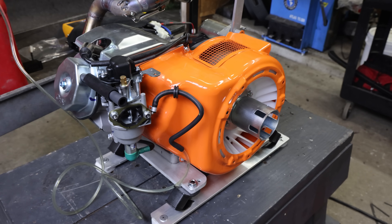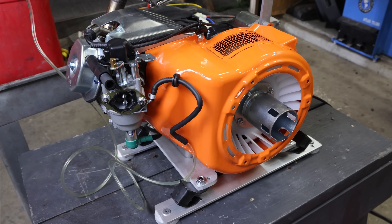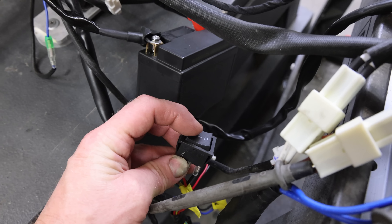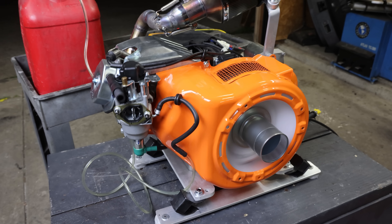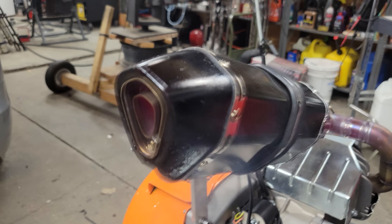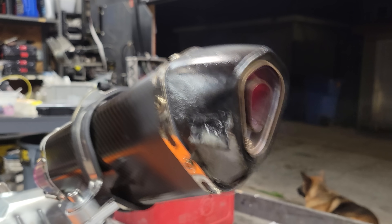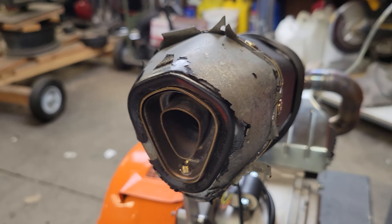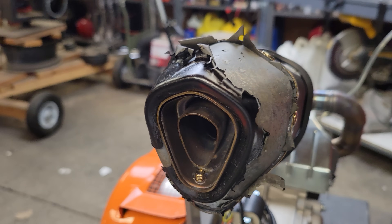Everything's ready to go. I'm going to start it up real quick and give it a 30-minute test run at full throttle and then mount this in the car. That was the 30-minute run test and it looks like the only thing that failed was that beautiful carbon fiber muffler.